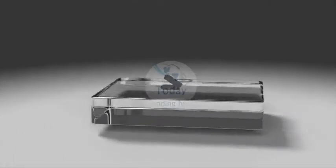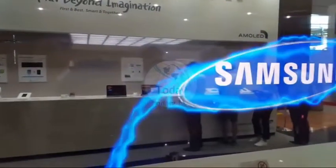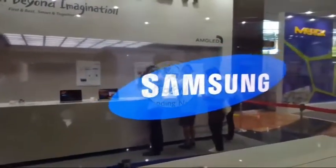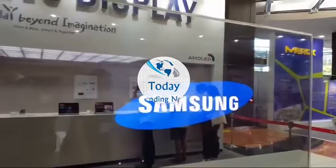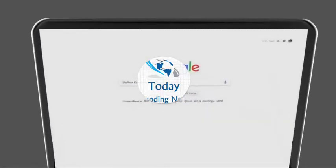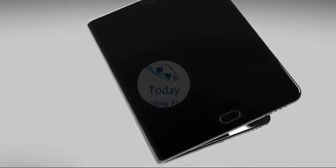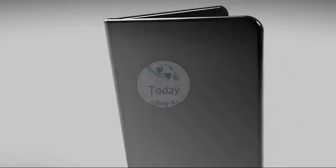Foldable phones are about to hit the market — it's only a matter of time, and it's looking increasingly like Samsung could be the first company to commercially launch one, possibly as soon as this year. We may even know what it's called, with the mysterious Samsung Galaxy X being the subject of several bendable leaks, foldable patents, and flexible rumors.